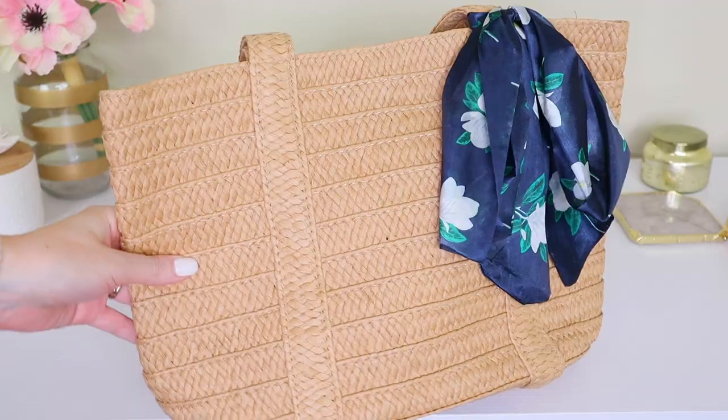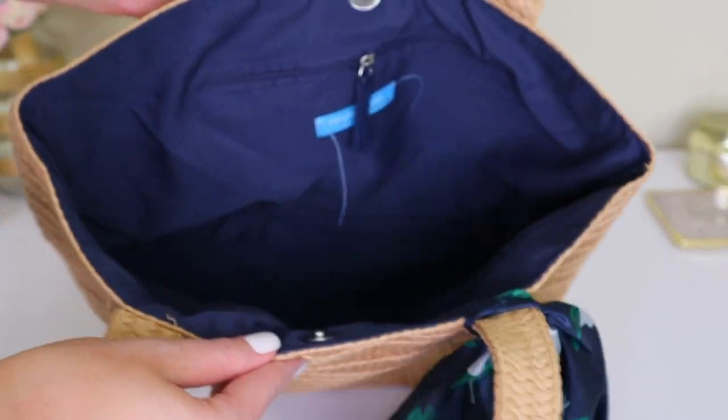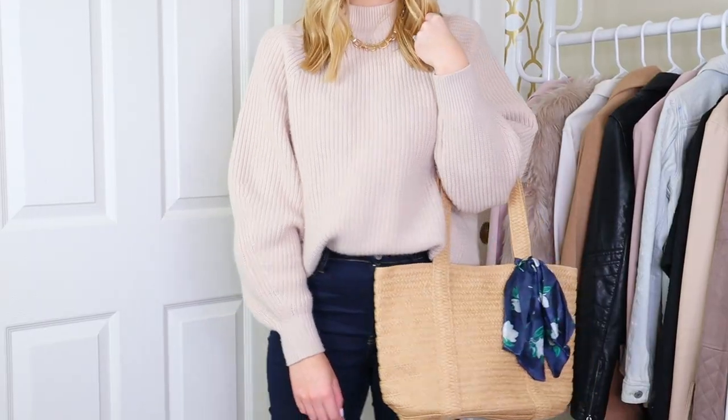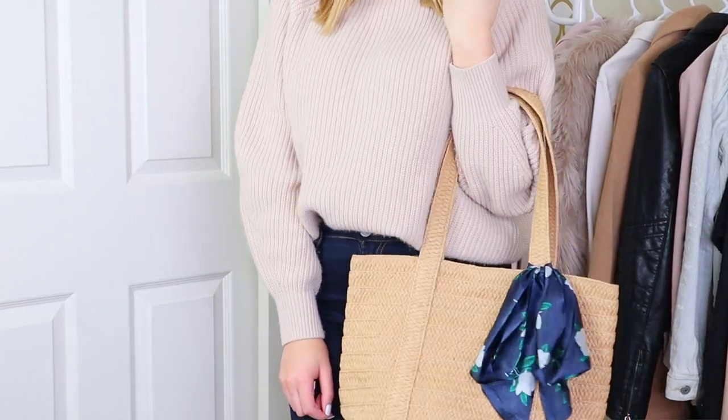This is from Draper James, which is Reese Witherspoon's company. I got this as part of my FabFitFun box — it was actually the last FabFitFun box I got. I ended up canceling my subscription after receiving this bag, and I don't mean that as any kind of diss. I think Draper James is a wonderful brand and FabFitFun is a wonderful brand, but getting this made me realize I would have rather handpicked the kind of bag I would have gotten. I like this bag, but it doesn't really fit into my lifestyle — mainly because when it comes to totes, I don't like ones that are completely open. I at least like having one large compartment with a zipper for security. But as someone who's very picky, it's just not quite perfect for me.